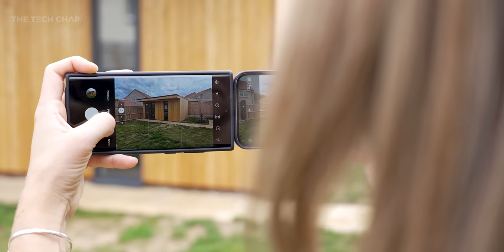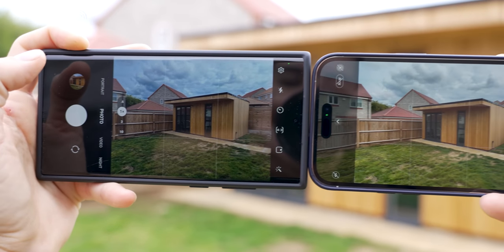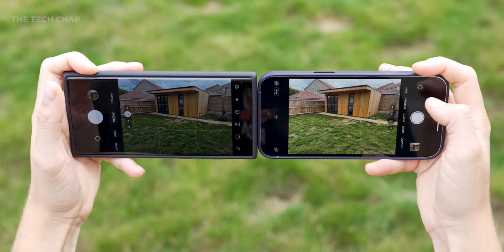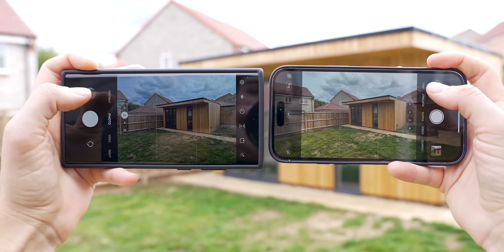For example, screen brightness. Look at the difference between these two. The iPhone 14 Pro and Pro Max now peak at a whopping 2,000 nits when you're outdoors and it's bright, which means it's actually a little bit easier to frame and compose your photo compared to the S22 Ultra, which is still one of the brightest phones you can get — but the iPhone is just a little bit easier to use.